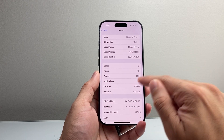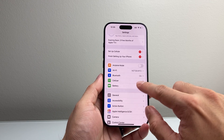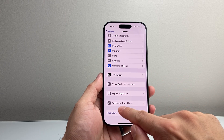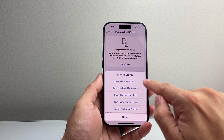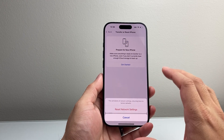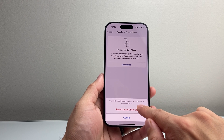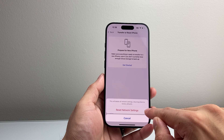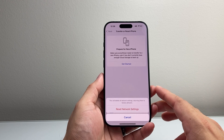If there is no update, simply move on to the next troubleshooting step. From the main Settings, go to General, scroll down to Transfer or Reset iPhone, tap on that, then click on Reset. The reset we're going to do is Reset Network Settings, which will reset the network settings back to factory defaults. It will not delete your number or anything like that. If you have Bluetooth connected devices or Wi-Fi, you'll have to reconnect to them, but it's an important step. It takes about a minute or two.